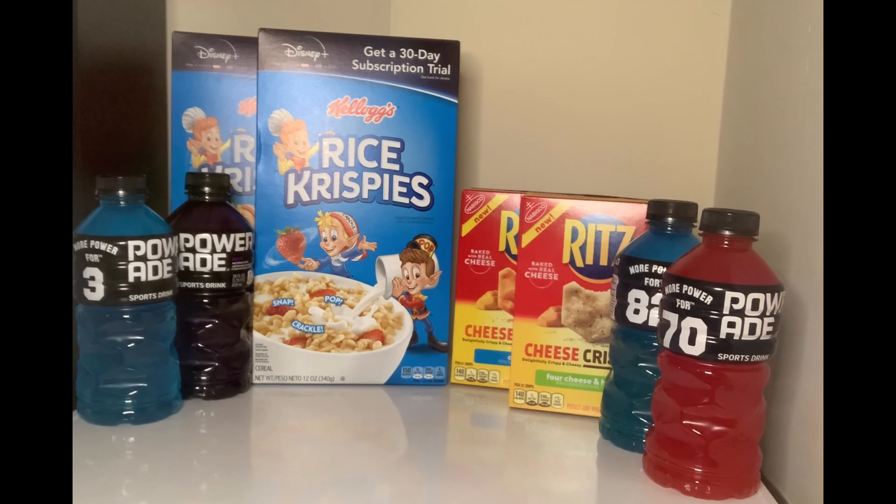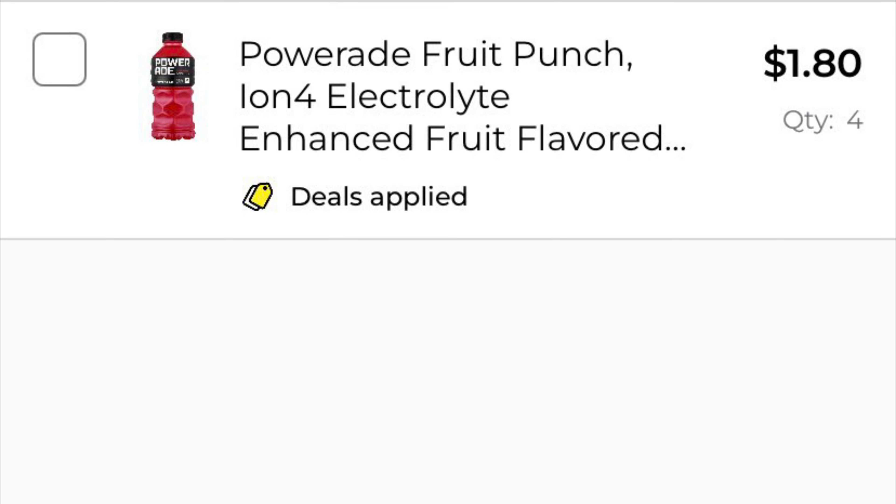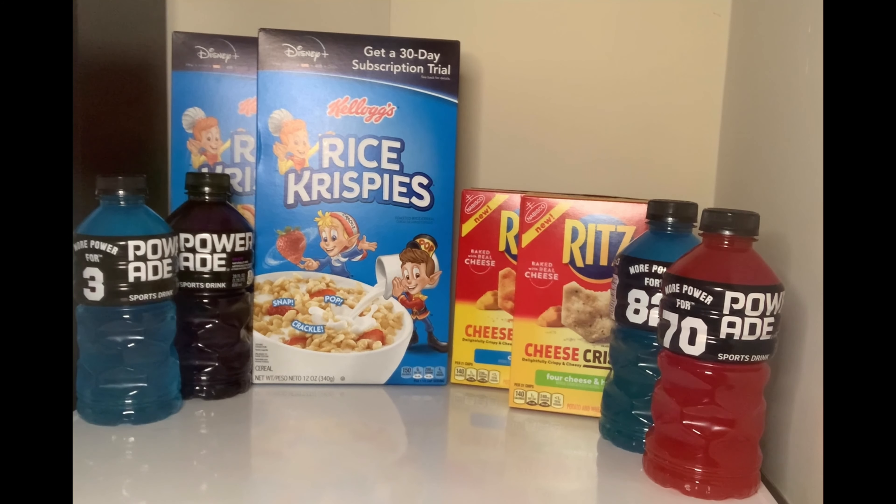The total for this transaction was four dollars and thirty cents. Everything came out as planned — there is the total right there. For the two boxes of Ritz crackers, they were a dollar fifty cents each. For the Rice Krispies, they were a dollar fifty cents for two boxes, or seventy-five cents a piece. For the Power 8, they were buy three get one free, or forty-five cents a piece.